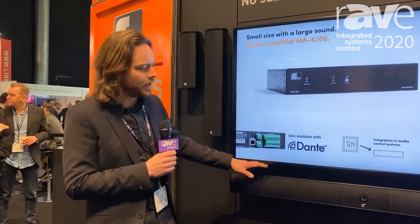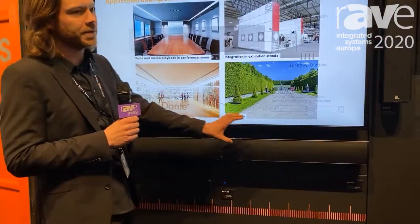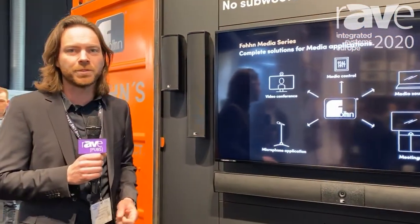It's also available as a soundbar, so you'd find two speakers in there for a stereo system. Again, the length is scalable, as are the colors and different options, as we can see later on in a different video.